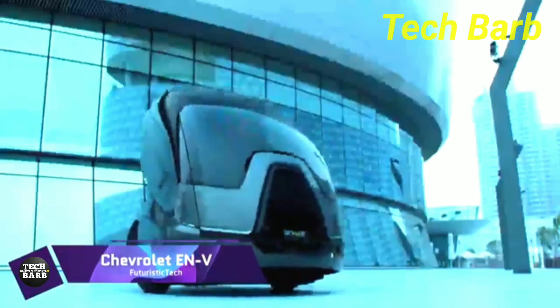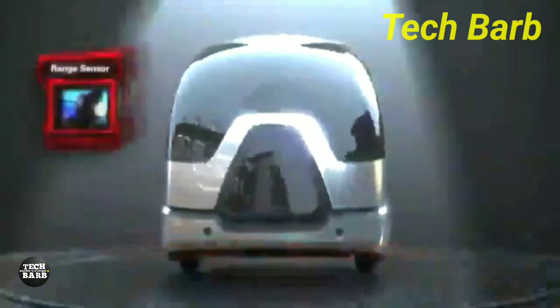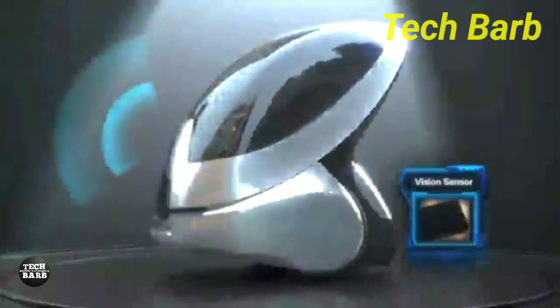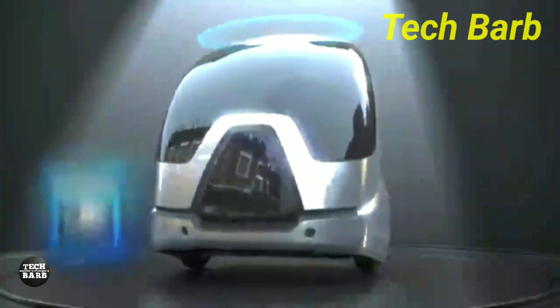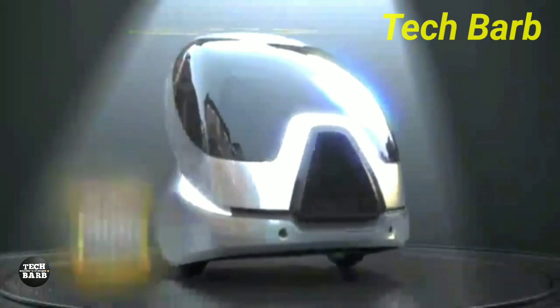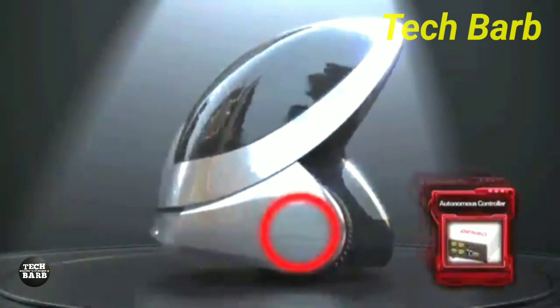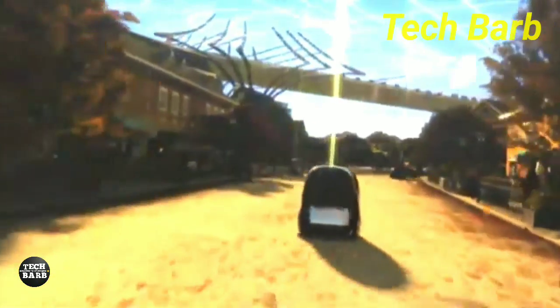One such futuristic concept vehicle that captures the spirit of city transportation is the Chevrolet ENV, or Electric Networked Vehicle. Segway Inc. and General Motors collaborated on the development of the ENV, which was initially showcased at the 2010 Shanghai Expo. This electric two-seater is more than just a car — it's a vision for the future of urban transportation, meant to alleviate pollution, parking problems, and traffic jams.